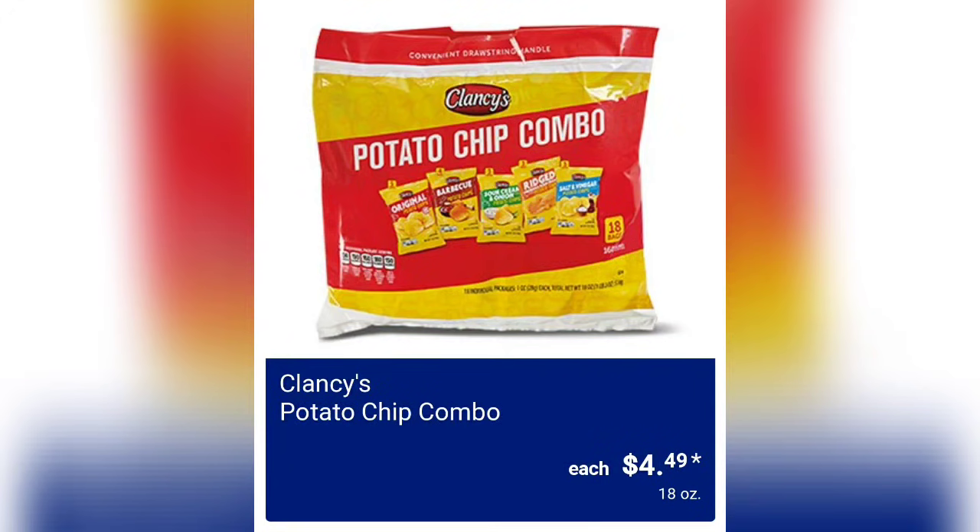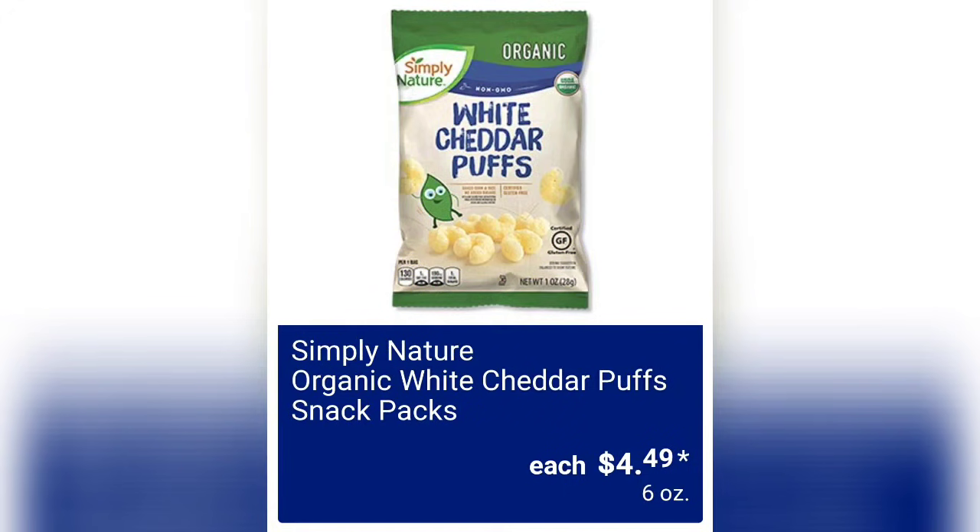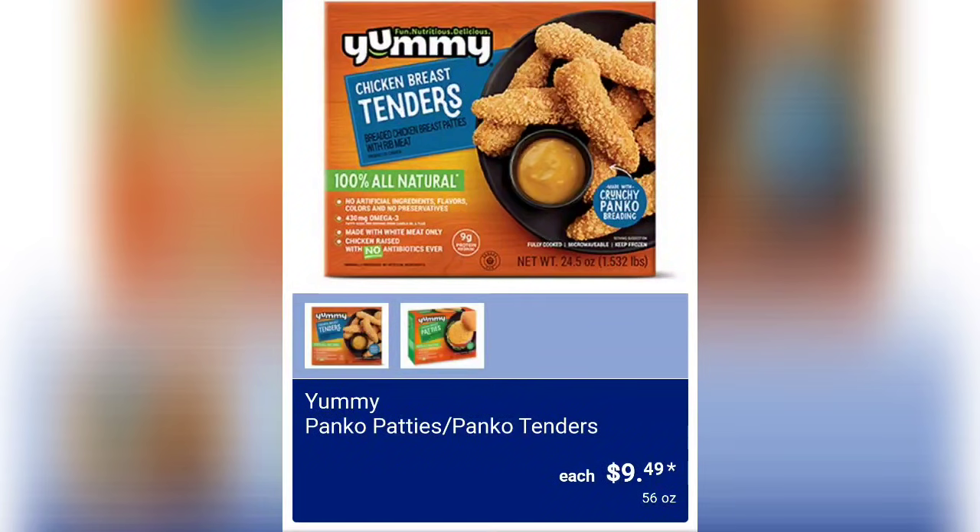Clancy's Potato Chip Combos are $4.49. Simply Nature Organic White Cheddar Puff Snack Packs are $4.49 and you're going to get about six ounces of product — this is an Aldi favorite.